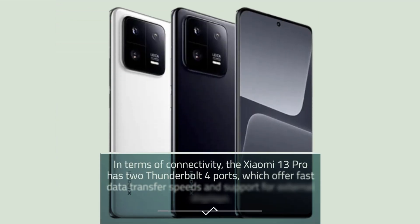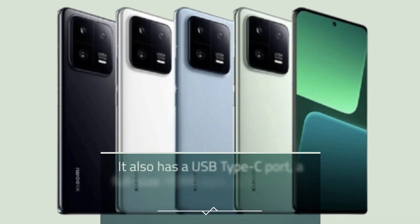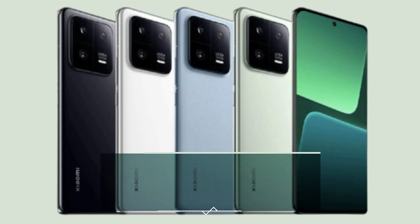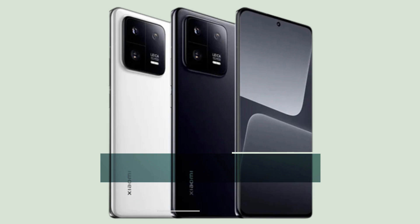In terms of connectivity, the Xiaomi 13 Pro has two Thunderbolt 4 ports, which offer fast data transfer speeds and support for external displays. It also has a USB Type-C port, a full-size HDMI port, and a 3.5mm headphone jack. The laptop also comes with Wi-Fi 6 and Bluetooth 5.2, which provide fast and reliable wireless connectivity.